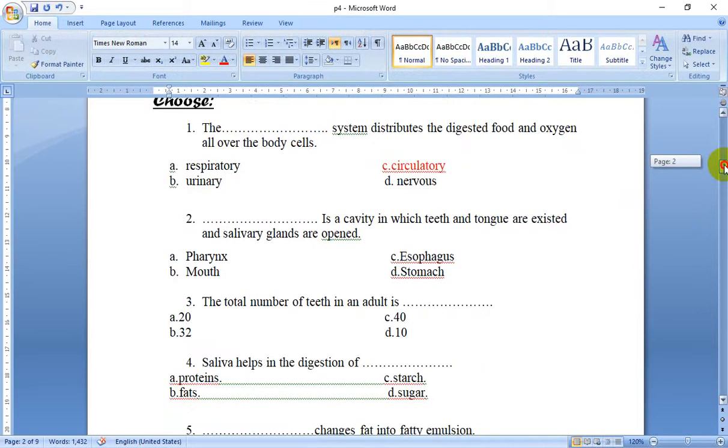Number 2: A cavity in which teeth and tongue exist and salivary glands are opened. The choices are pharynx, esophagus, mouth, or stomach. You can't find teeth in pharynx or esophagus, or tongue in the stomach — only in the mouth. So the answer is mouth.